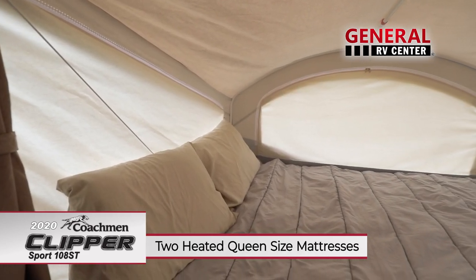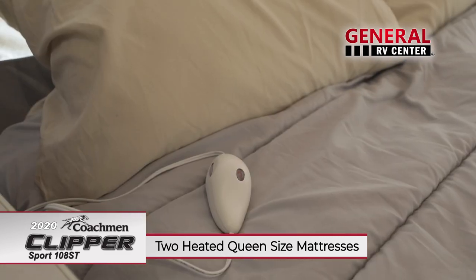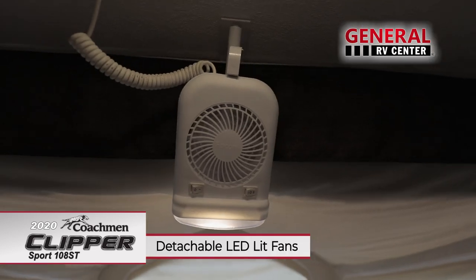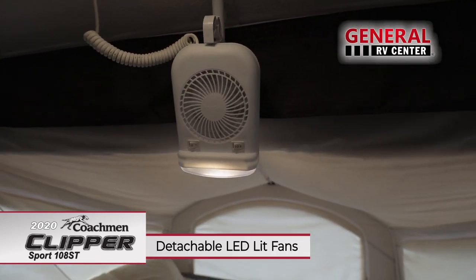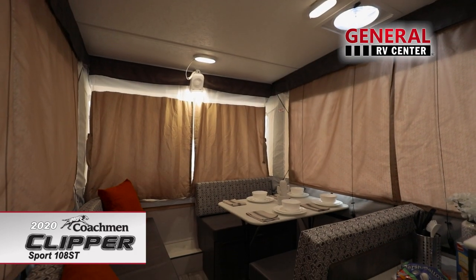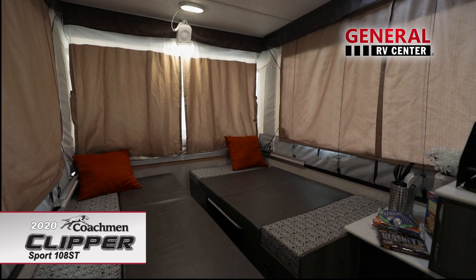Get a good night's rest on one of the two queen insulated tent beds on each side of the camper. Each of the ultra comfort 4 inch heated mattresses feature detachable and moveable LED lights with fans. When needed, both the dinette and gaucho transform into additional sleeping areas, comfortably sleeping 6 people.